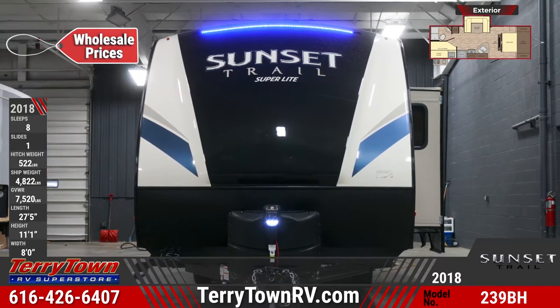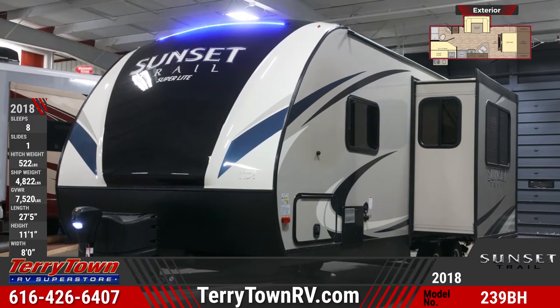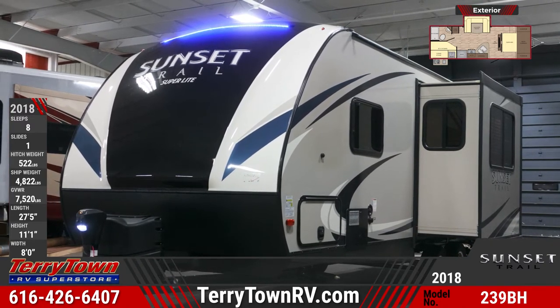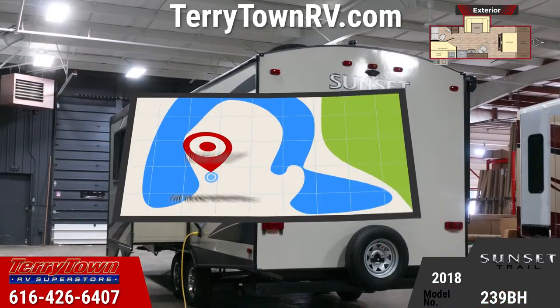This is a double axle travel trailer with one slide out, fiberglass front cap with LED strip, six-sided aluminum construction, and a radius rafter. Also included on this model is sleeping for up to eight people, basement pass-through storage, and tinted windows.